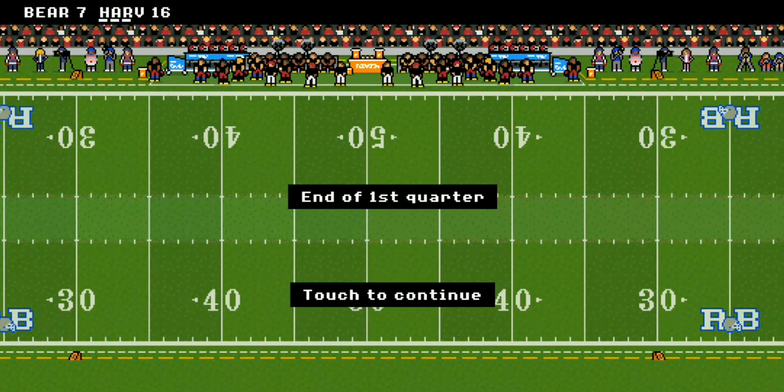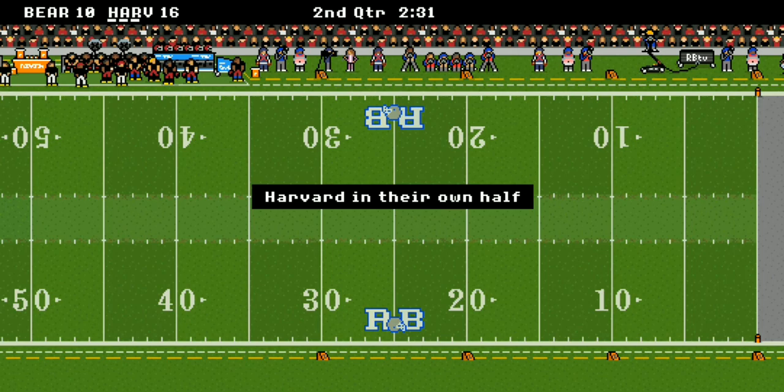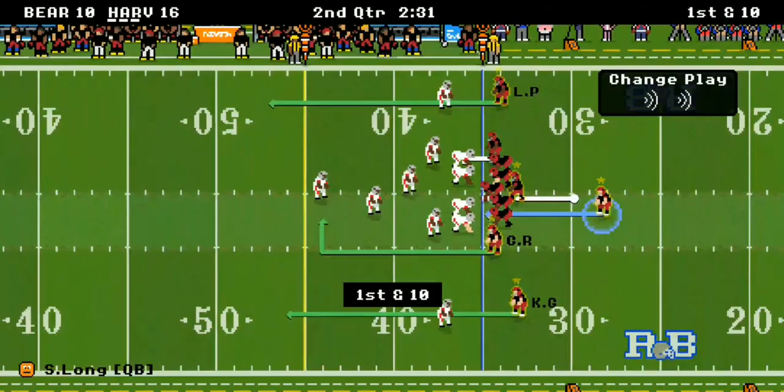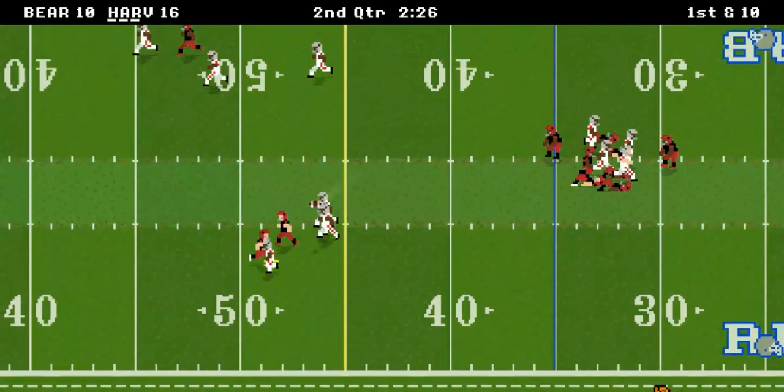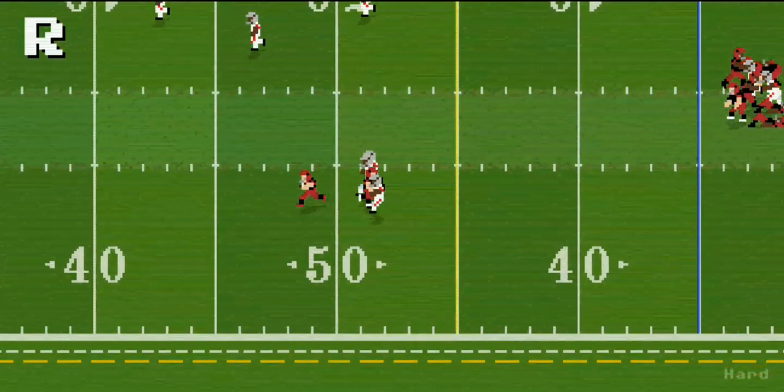Near the end of the first quarter, Harvard's up 16 to 7, but Brown is on the move. Brown goes for a field goal and gets it — it's 16 to 10 going into the second quarter. Joe Long under center at the 35-yard line, he goes long and this time it's Caleb Reader — gets out of bounds for 27 yards.